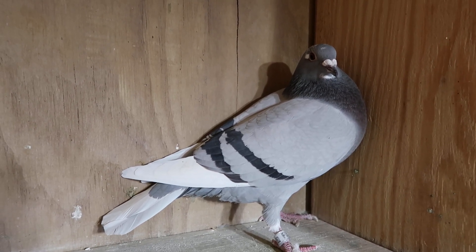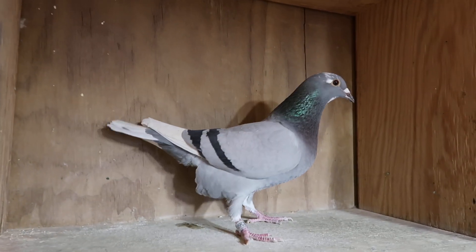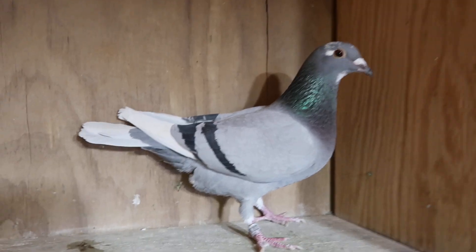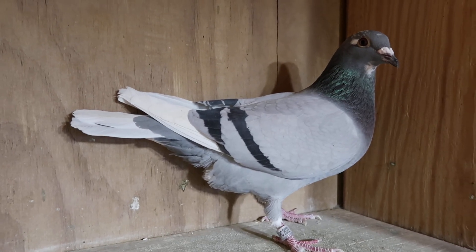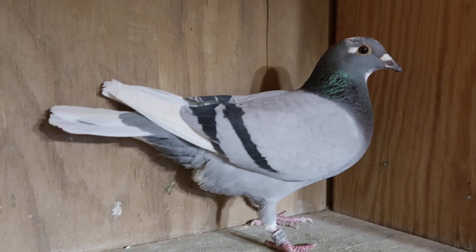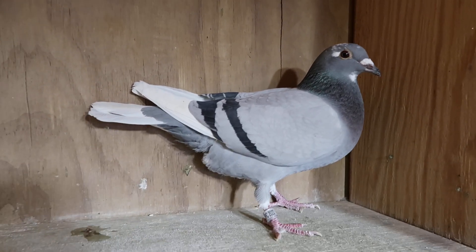This is Snow Flight. I have the perfect cock for her — I can either swing her back to an Ornat cock or a Sharky cock, and I have both of them. I also have some Kittle lines that I'm considering putting her with. Snow Flight, one of my beauties here at Air Tramp Lofts.